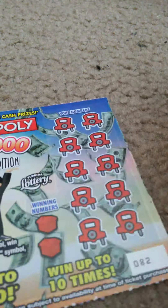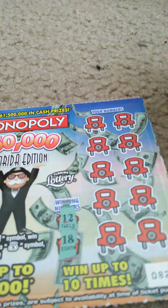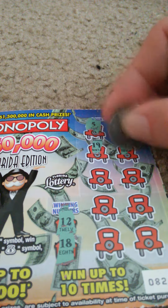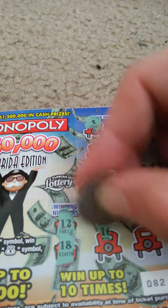Ticket number 82. Winning numbers are 12 and 18. My numbers: 5, 11, 19, 7, 6, 8, 3, 13, 16, and 14. Nothing on that one. These are crappy.